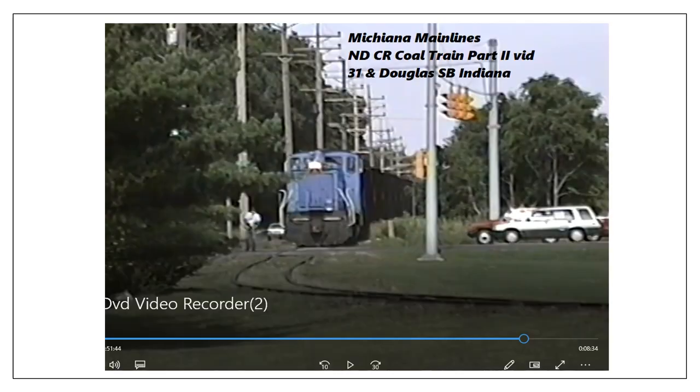Here's a shot of the Conrail switch engine crossing 31 at Douglas. You can see Douglas Road over to the left, which is gone now. This is actually a still shot from a video on this channel called Notre Dame Conrail Coltrane Part 2 — if you want to see more of the actual operation you can check that out. This was a bunch of empties being pulled across and brought back to South Bend. On this particular day no new coal was brought in — it was just a pickup of empties from Notre Dame and St. Mary's.